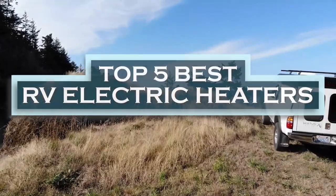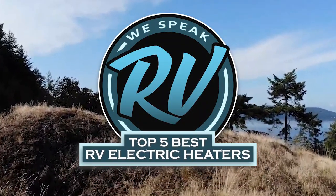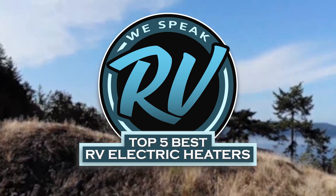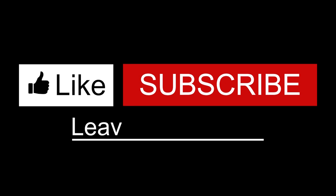There you have it, our top 5 best RV electric heaters on the market. Check out the links in the description below for detailed information and latest pricing. If you thought this video was helpful, please smash that like button and consider subscribing. If you didn't, let us know why in the comments below. Thanks for watching, and I'll see you in the next video.